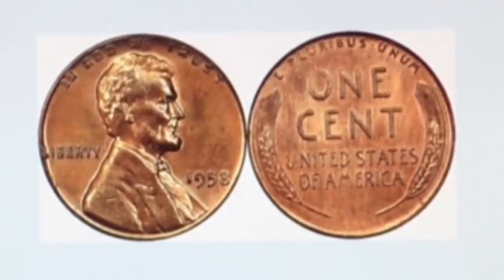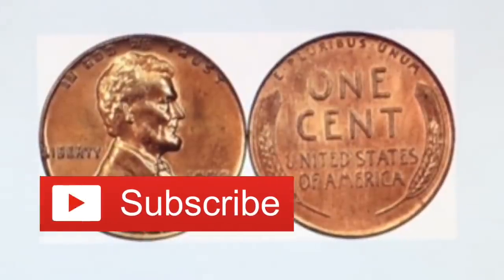Hey YouTubers, J and B here with another video. This video is about a very rare — actually extremely rare — penny worth thousands of dollars.